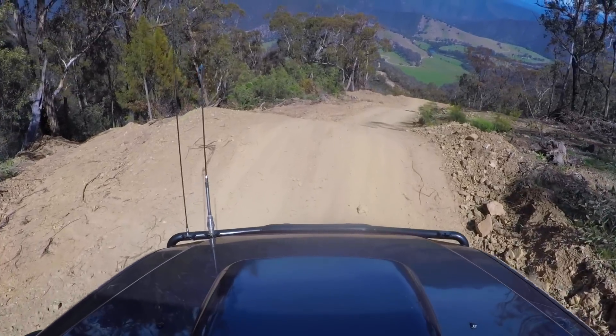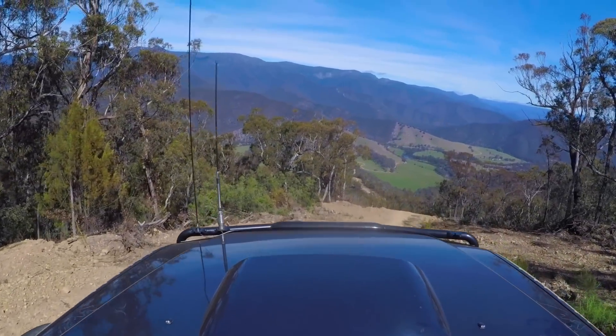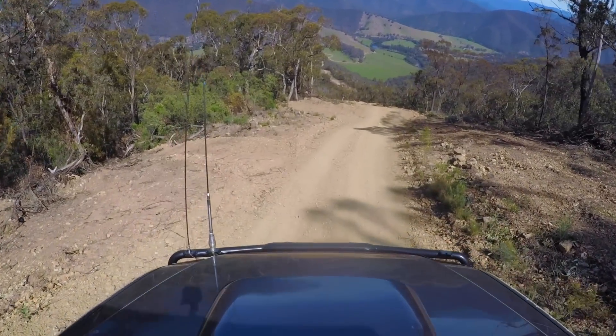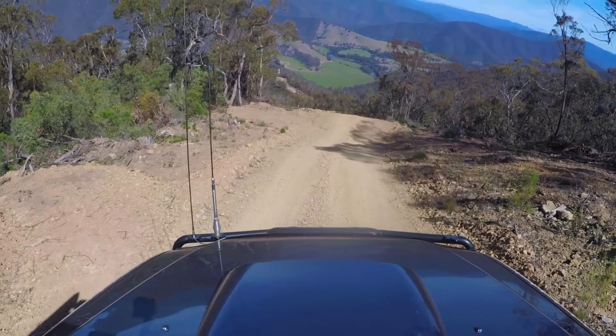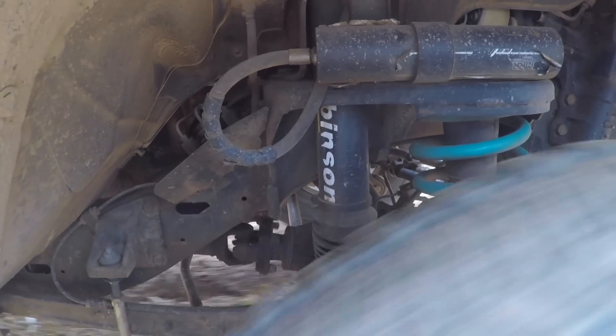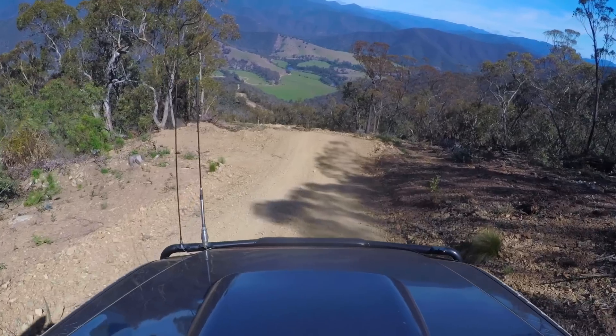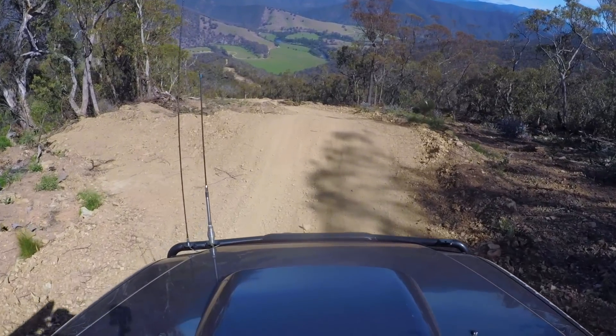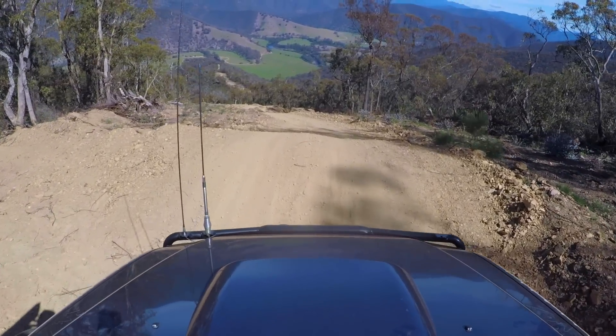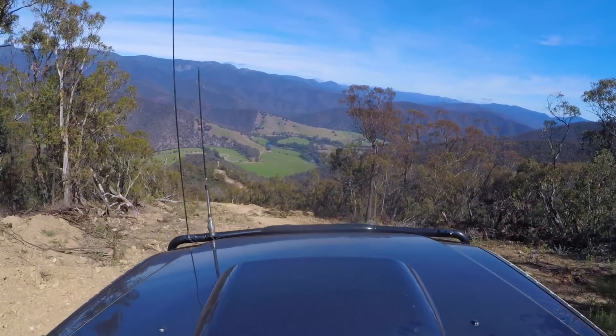Just have a look at that view — straight across to the pinnacle, see the fire tower way at the top up there. This track just keeps going down. For this section coming down here, I'm just doing it in second gear low range, just feathering the brakes. First gear's probably a bit too low for me with this section, but when we get down a bit further where it really drops off, that's where I'll go back to first gear low range.